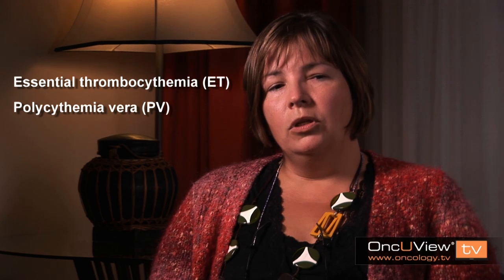The second disorder is polycythemia vera, which is associated primarily with an increase in red cell number, but often an increase in other cell numbers as well. So this disorder, if you like, is the opposite of anemia.